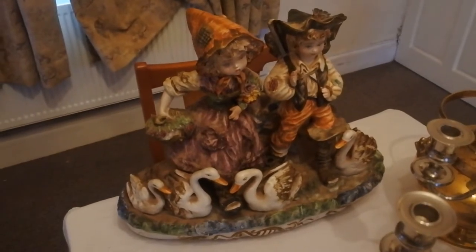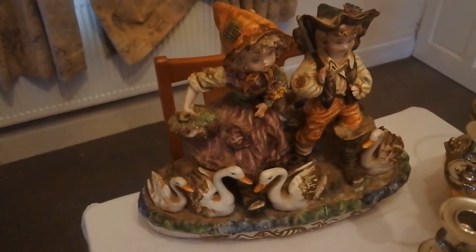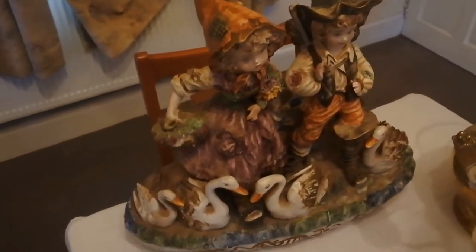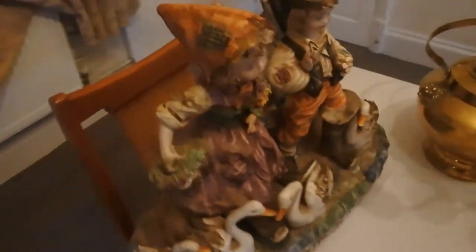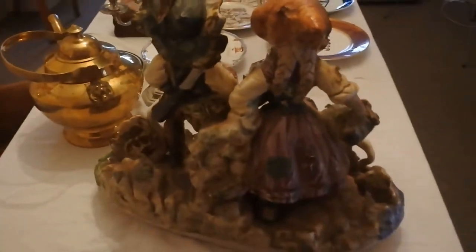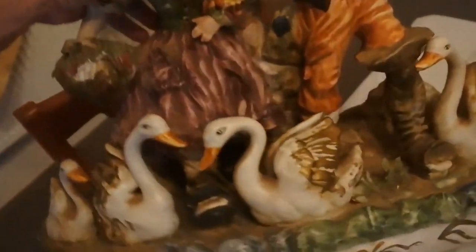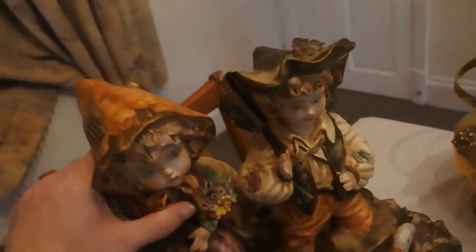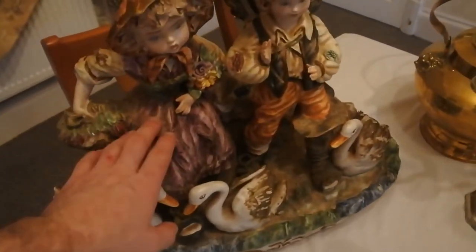The first thing I'm going to start with is a very large Capodimonte figurine from Italy, circa 1970. As you can see, it's absolutely filthy — I haven't done anything with it yet, it's just come in. I'd say it's about a foot and a half to two foot wide and about the same tall. It is stamped. In good condition — one or two little chips on the flowers, but a nice item. This came in for £7.